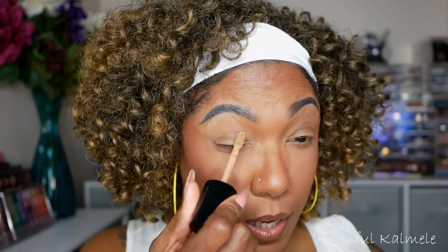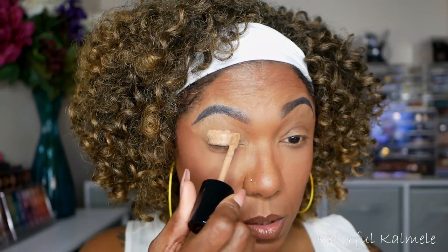I'm going to start by putting down a little bit of my Too Faced Born This Way concealer on my lids — I already have concealer and powder down from my base, but I want to add just a little bit extra for the shadow to grab onto.